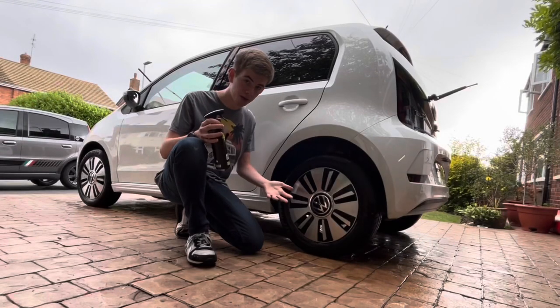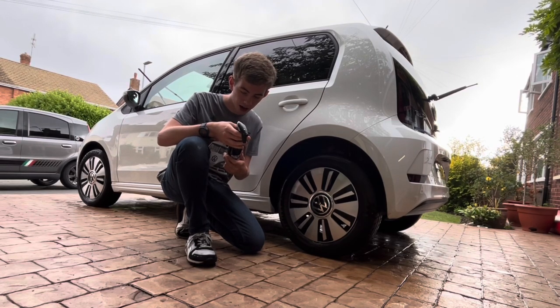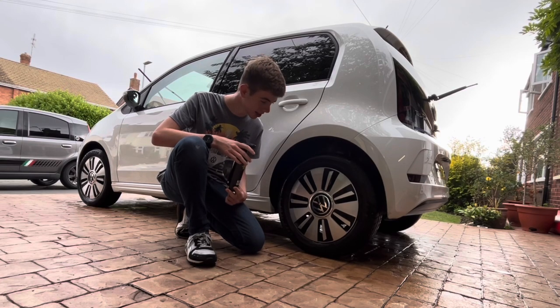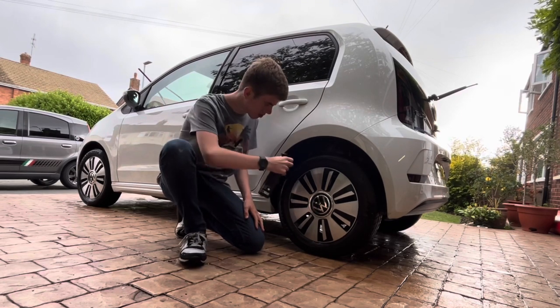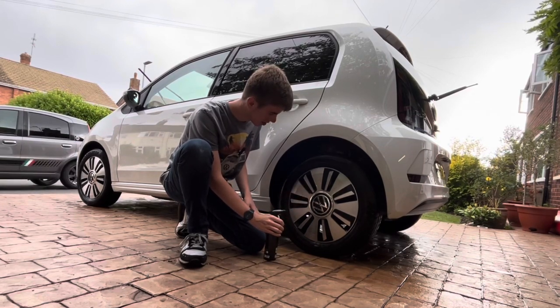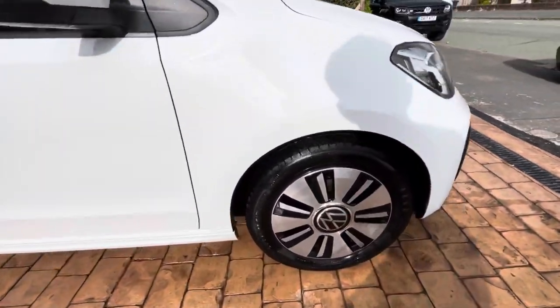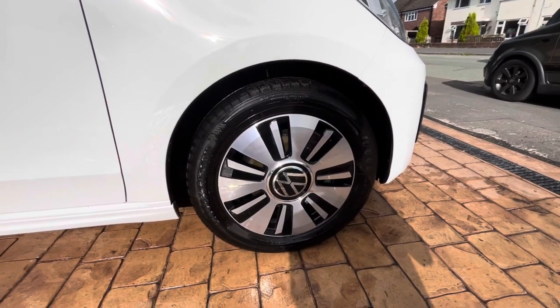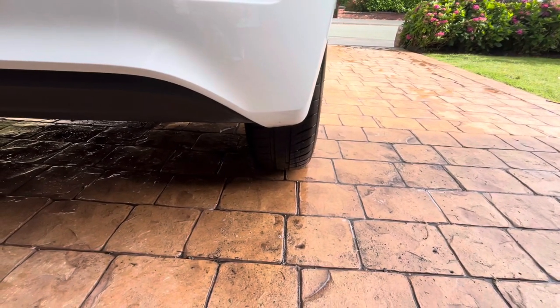Before we do the interior, we'll do the wheels. I'm using the Power Maxed valeting alloy wheel cleaner. Directions: spray over dry wheel surface, wait two minutes, agitate with a soft brush if necessary, then rinse off with water. No hard scrubbing — this should bleed the wheels effectively and separate the dirt from the metal. I tend to just do plenty of it. That is definitely looking a lot better — very shiny, clean wheels. These are the 15-inch Tesla alloy wheels with the world's skinniest eco tyres; being electric it needs very low drag.